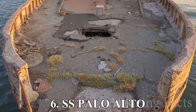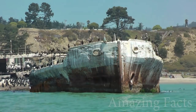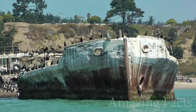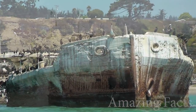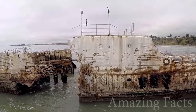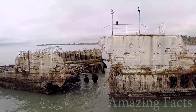Number 6, the SS Palo Alto. Built in Oakland, California, the SS Palo Alto was a concrete ship. You heard that right — a concrete ship. It turns out it was a lot cheaper to find the materials, but the labor and operating costs were higher than usual, so fair trade-off, I guess.